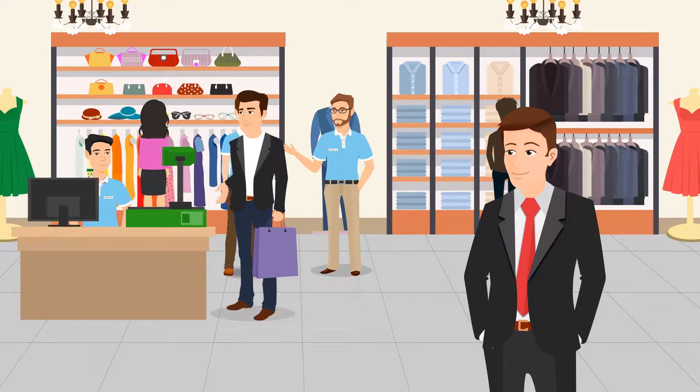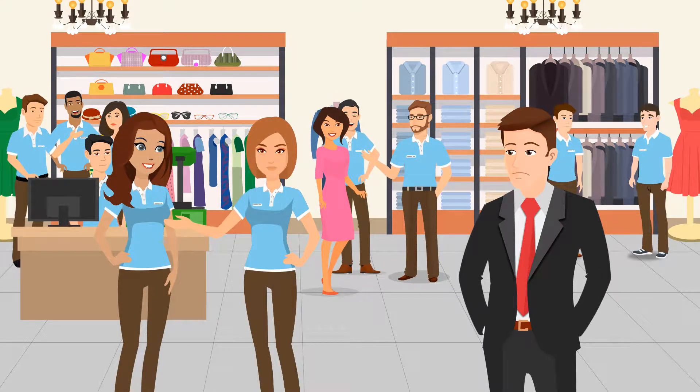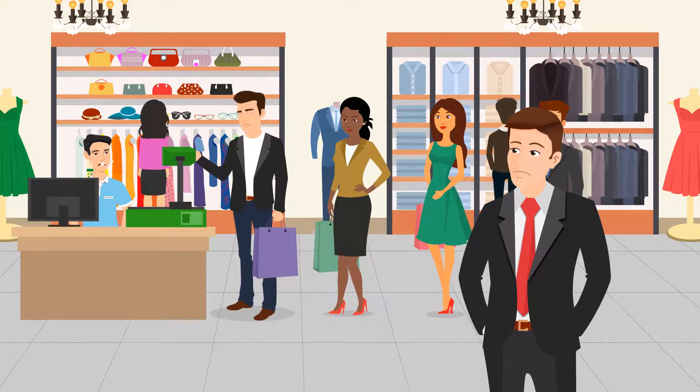Jim manages several locations for a retail company, but he was having a difficult time in several areas. Staffing was one. Some days, Jim would have way too many employees on the clock for their traffic and they wound up sitting around doing nothing. Other days, he had too few and the lines at the checkout were long.